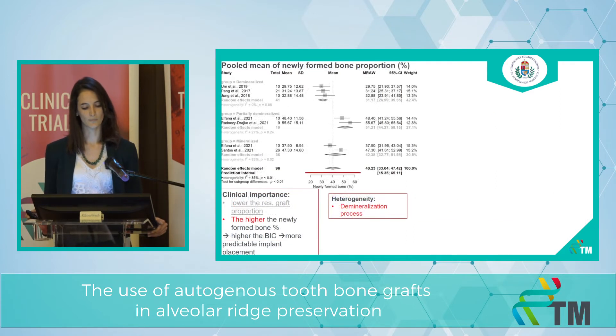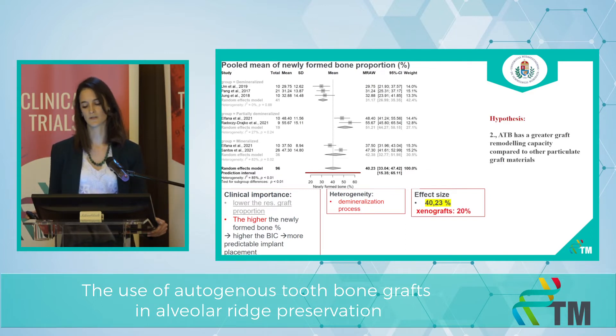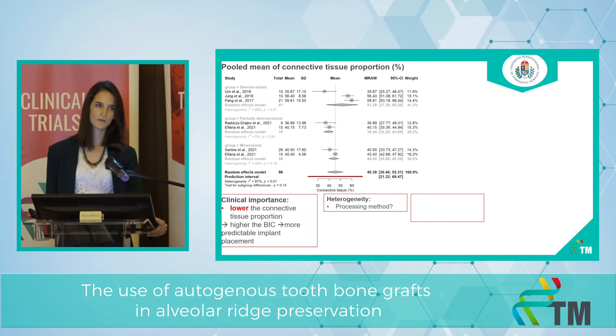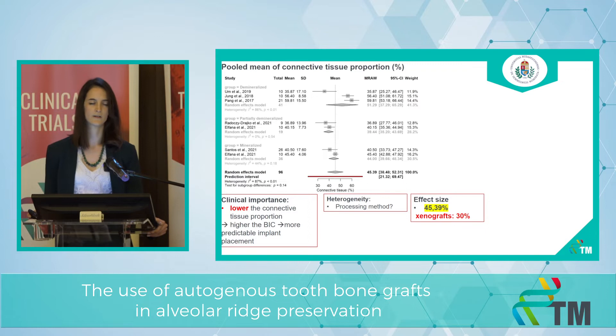The second histological outcome is the newly formed bone proportion. Logically, if the newly formed bone proportion is higher, then the bone-implant contact is higher, and implant placement is more predictable. The effect size is 40.23%, and with xenograft it would be 20%, so our second hypothesis seems to be true. The third outcome is the pooled mean of connective tissue proportion. If the connective tissue proportion is lower, then the bone-implant contact is higher and implant placement is more predictable. The effect size is 45%, and with xenograft it would be 30%. It seems a little bit higher, but it does not appear to affect implant placement and implant survival rate.